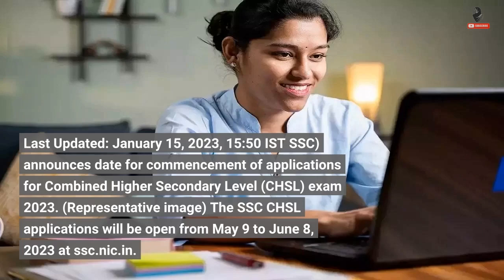The SSC CHSL applications will be open from 9th May to 8th June 2023 at SSC.NIC.IN.